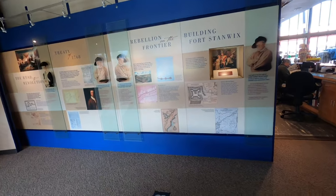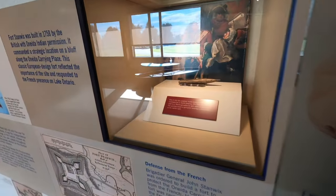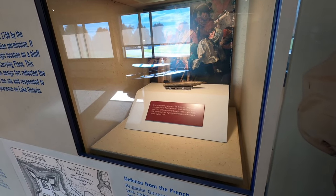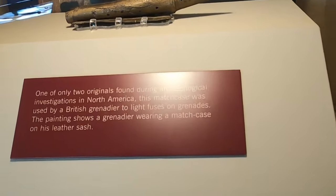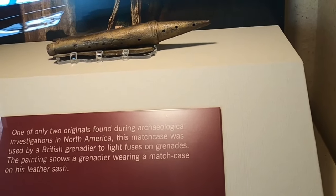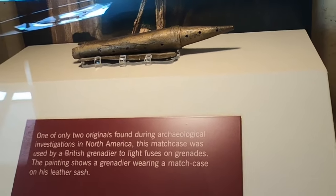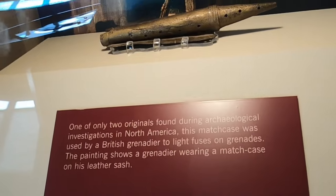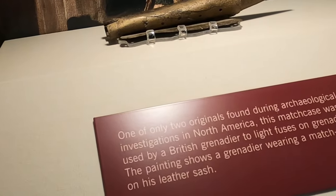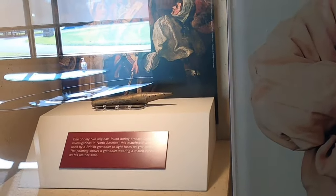As you walk through, it's talking about the building of Fort Stanwix. This item right here is not a pipe — that's not something you smoke. It is one of only two originals ever found in archaeological investigations in North America, and it is a match case. Now when I say match case, you're probably thinking what I thought when they explained this — a box that matches were kept in. But no, this is a British Grenadier match case used to light fuses on grenades. I bet a lot of you didn't know there were grenades during the American Revolutionary War.